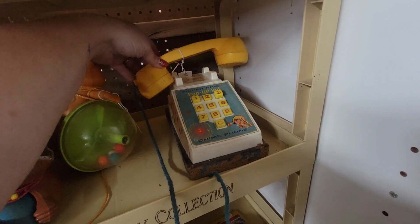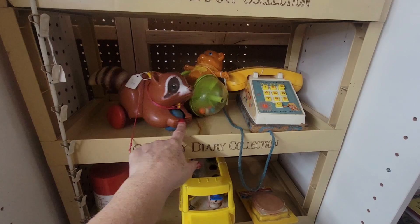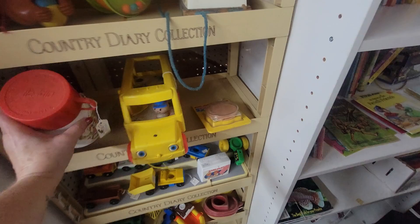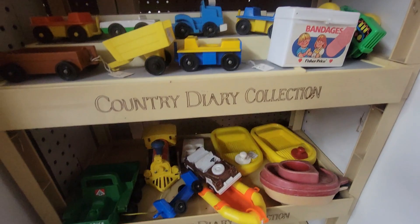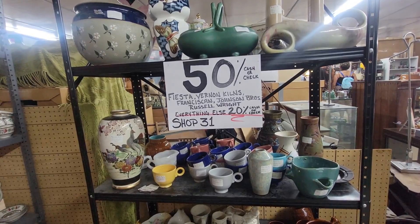I also have this little Fisher Price pop-up pal — it's $25. She used to pop up a little bit more. I remember this one. And then a little squirrel, he's $10. There's a Strawberry Shortcake thermos for $15. The little people cars just bring back some memories. This booth in here is 50% off cash or check, everything else is 20% off.